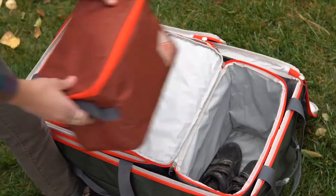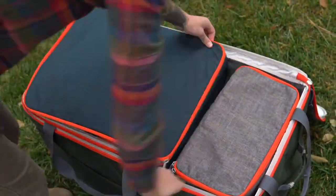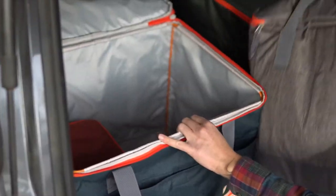So no more clown car situation with piles of disorganized stuff. The GIST is designed to fit within itself or nestled next to each other Tetris-style for easy organization, so you can enjoy more time on your next adventure and less time looking for your shit.